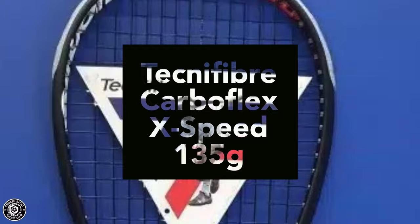Racket number two was the Technifiber Carboflex X-Speed at 135 grams — a lot heavier than what I'm used to, which had its pros and cons. It had a white, red, and black cosmetic which was really cool. I only gave it one session with factory strings, so I'd say other people could give more feedback on the racket itself.